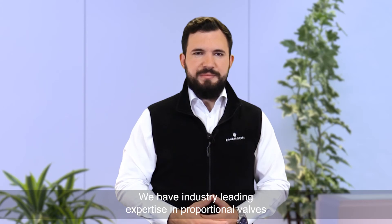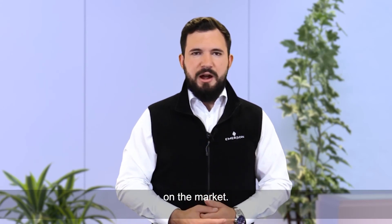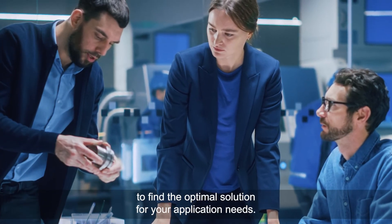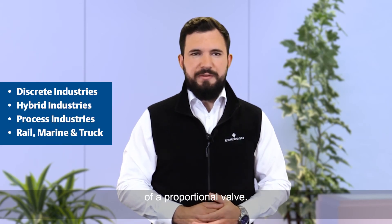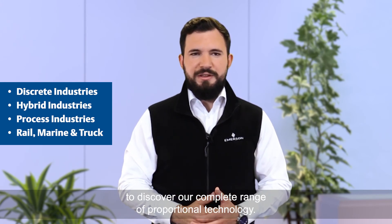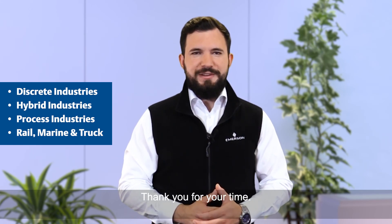We have industry-leading expertise in proportional valves and offer one of the broadest product portfolios on the market. Our application engineers are ready to support you to find the optimal solution for your application needs. We'll get started by understanding your process and working towards the right choice of a proportional valve. Go to emerson.com/aventics to discover our complete range of proportional technology, and there you can also get in touch with one of our experts. Thank you for your time.